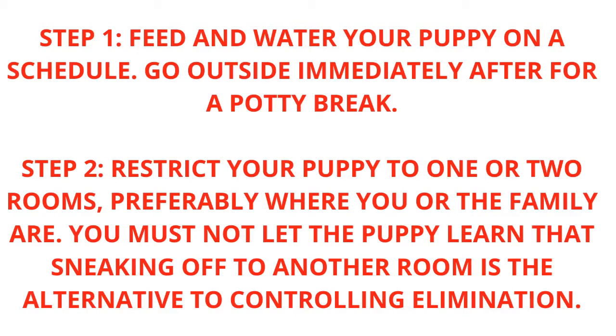Step 2: Restrict your puppy to one or two rooms, preferably where you or the family are. You must not let the puppy learn that sneaking off to another room is the alternative to controlling elimination.